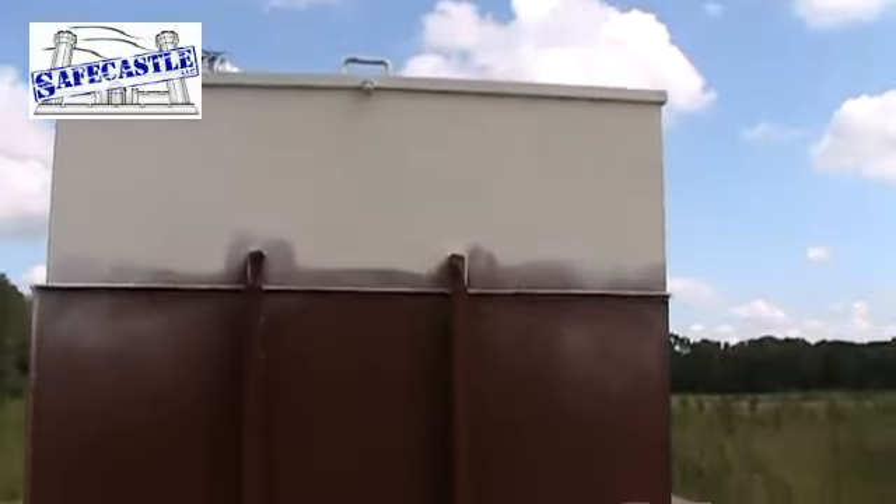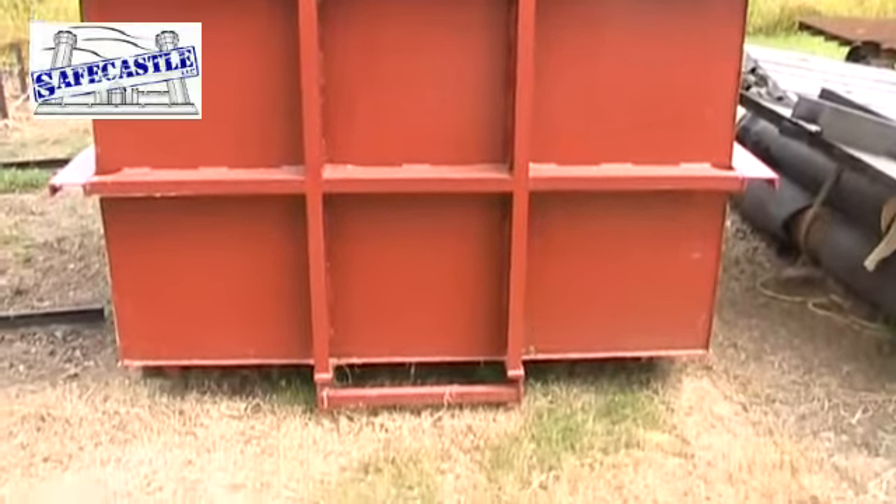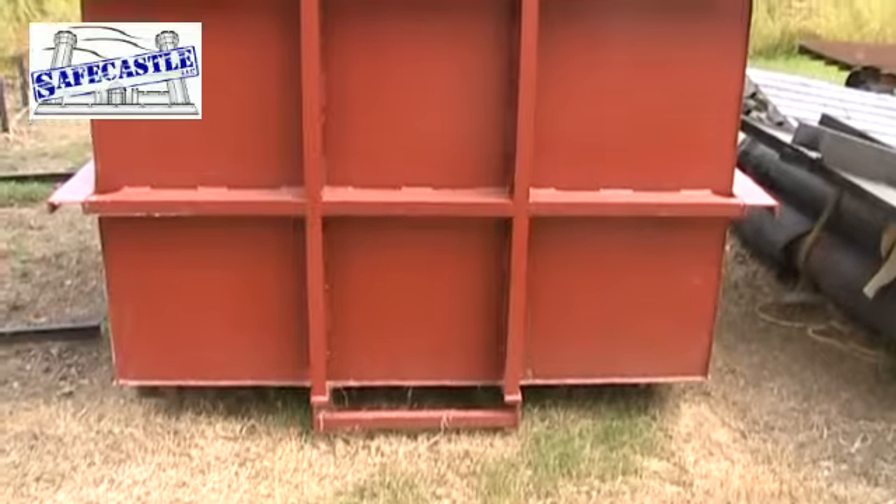This is our six foot wide by six foot long by six foot tall underground storm shelter. It's rated for seven people according to FEMA's guidelines.